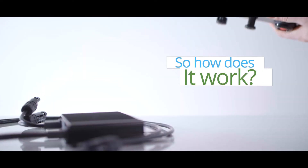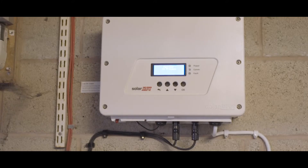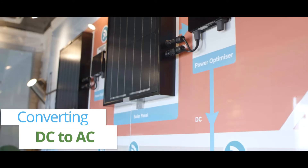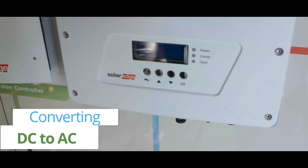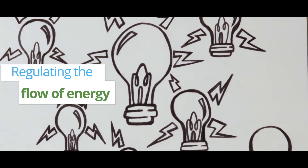So, how does it work? Your inverter is an essential component of your solar PV system, converting the electricity generated from DC to AC so it can be used by all of your appliances, as well as regulating the flow of energy between your panels.